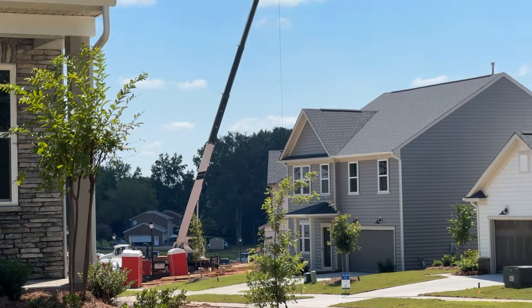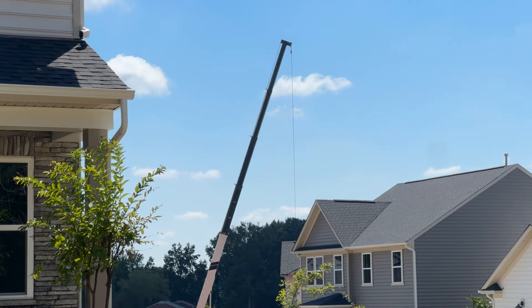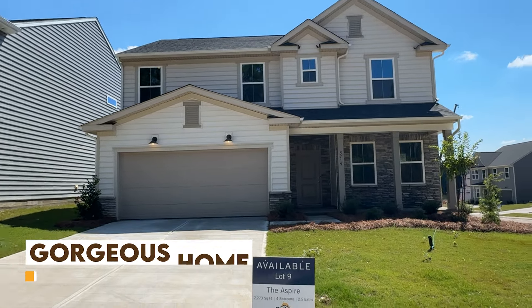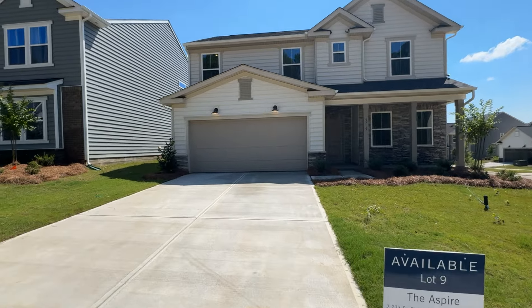They're out there hanging up trusses and all that fun stuff right now. The neighborhood is moving along, but you've got a gorgeous home right here — again, the Aspire. So let's get you inside and check it out.